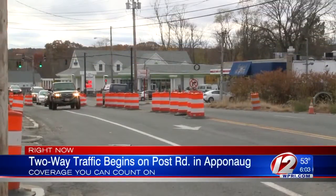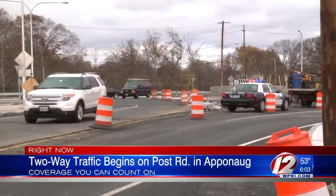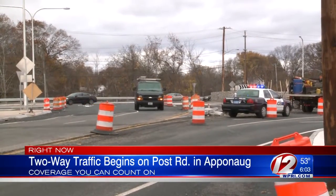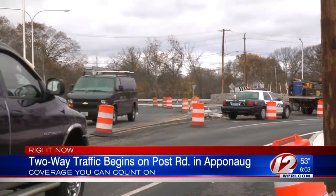Right now, drivers are experiencing a big change in Warwick. Just a few hours ago, RIDOT began two-way traffic on Post Road, which is the latest change in the massive Appanog Circulator project.